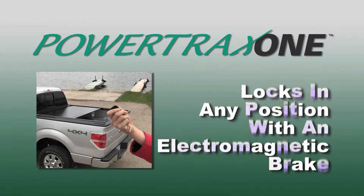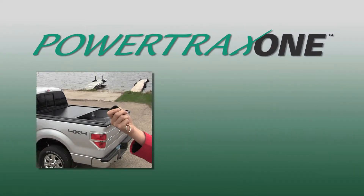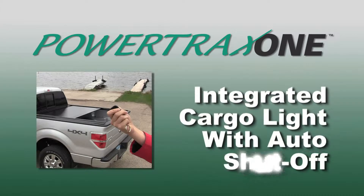The PowerTrax still locks in any position along the rail using an electromagnetic brake. The key fob also turns on and off an integrated cargo light located on the spiral canister, which includes an auto shut-off feature.